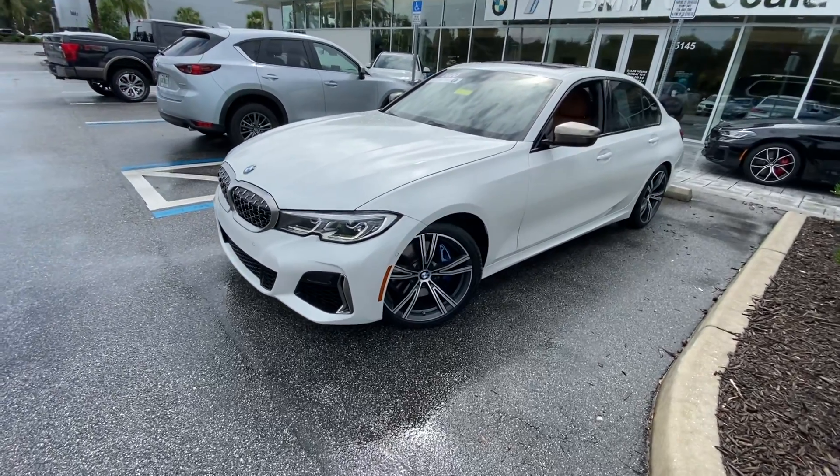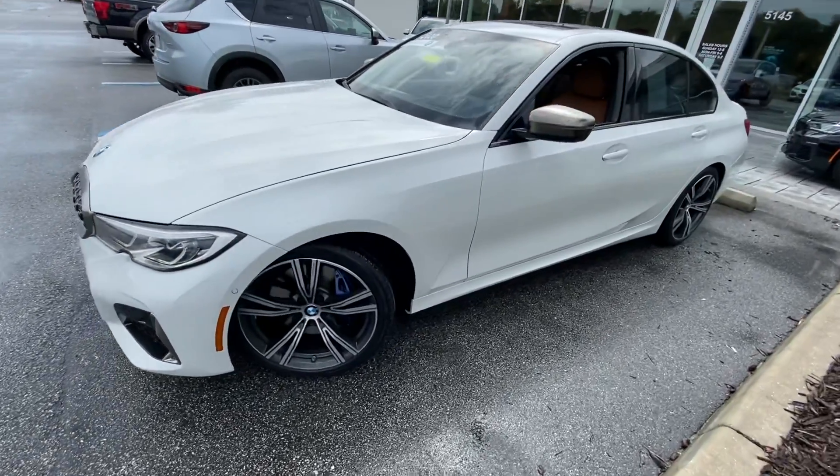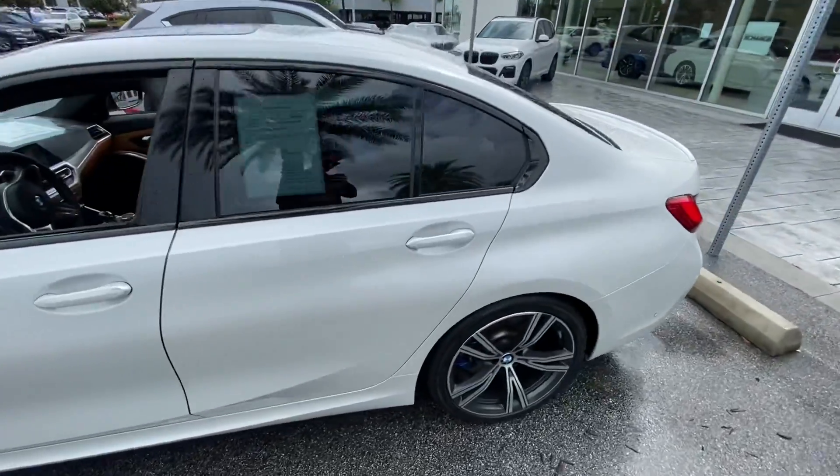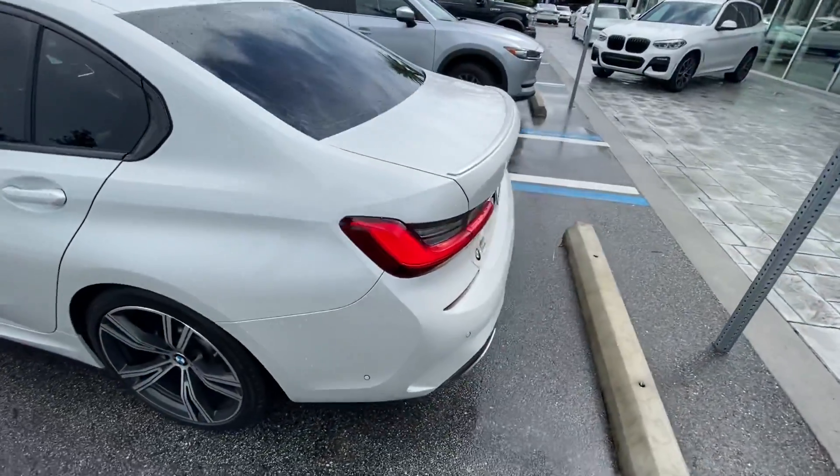Hey guys, this is John Lee Brown from BMW Vocalton. I'm going to show you this 2020 M340. This thing is a pocket rocket — this thing is fun. All sorts of bells and whistles on it here.